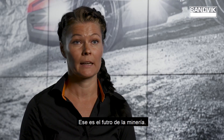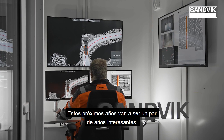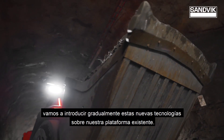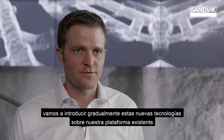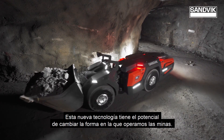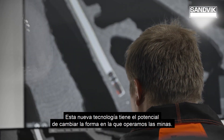That's the future for mining. The concept vehicle is not for sale. This is going to be an interesting next couple of years. We're going to slowly introduce these new technologies on top of our existing platform. This new technology has the potential to change how we operate our mines.